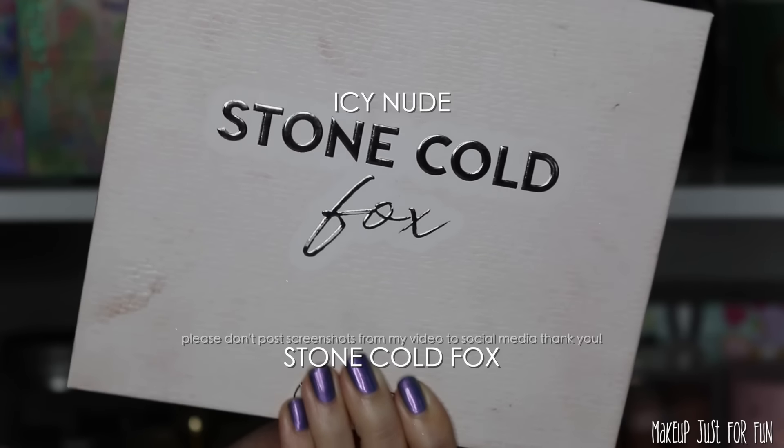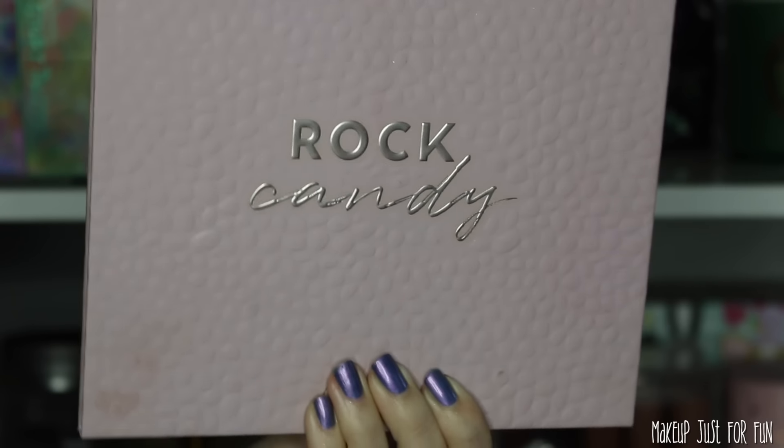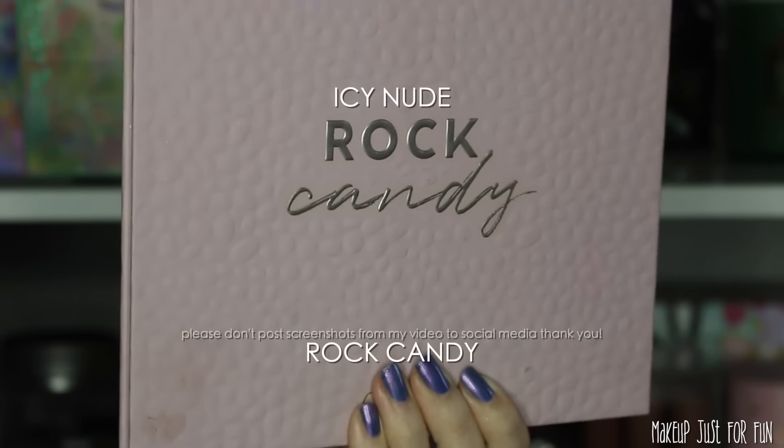That very peachy matte shade on the far end I didn't have a great match for, and of course the glitter, but in general I would say these are incredibly similar. If you're drawn to the shades in Icy Nude and you already have Stone Cold Fox on hand, then you're already covered — this will hopefully help you resist the FOMO. I also like giving some good ColourPop alternatives because these mega palettes are significantly less pricey than the Huda Icy Nude, so it could be a great more affordable option if you're into this color story.